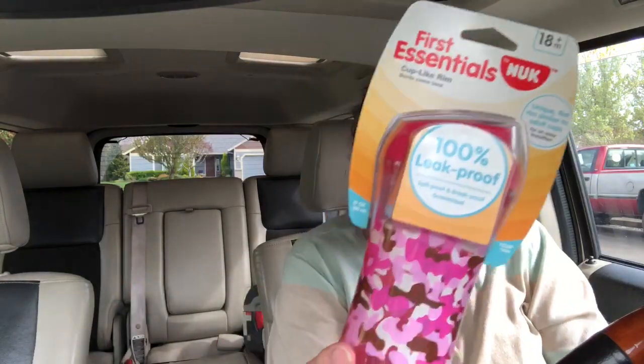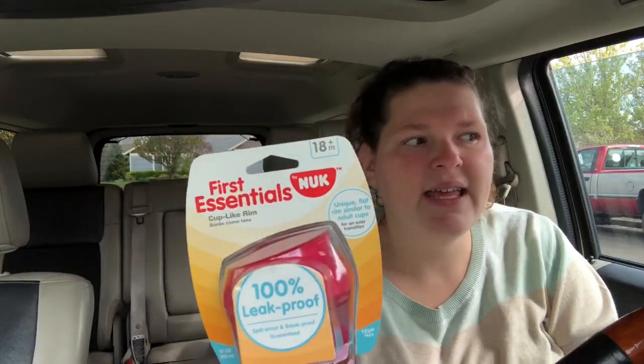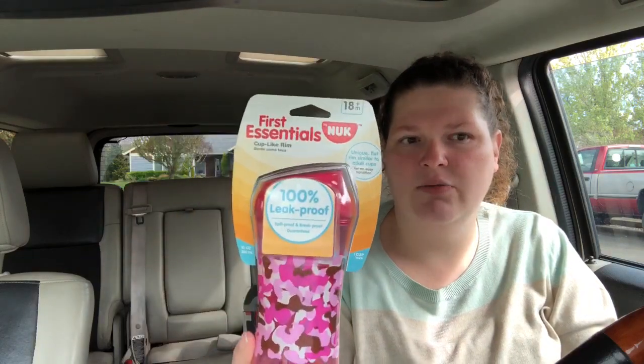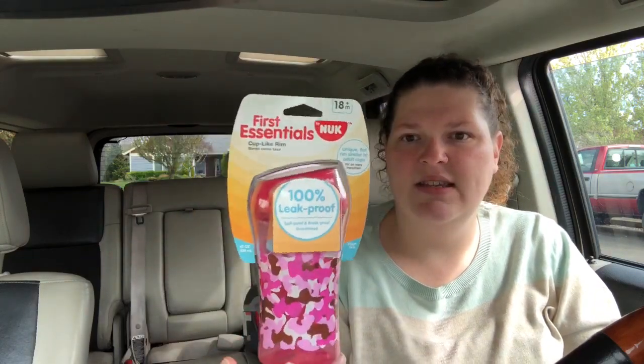I did the NUK sippy cups again. This is $2.97, so you pay that $2.97, and Ibotta has a $2 rebate, making it just 97 cents.